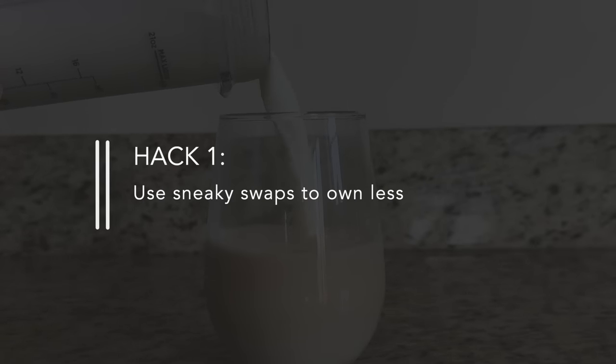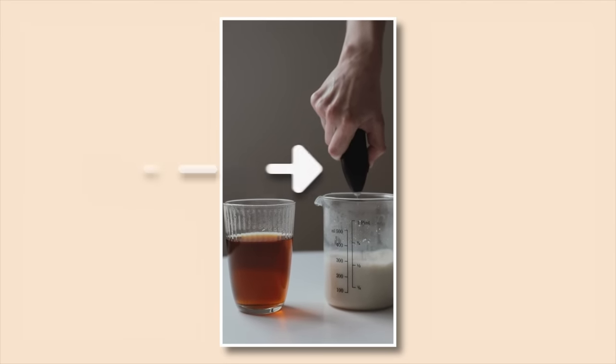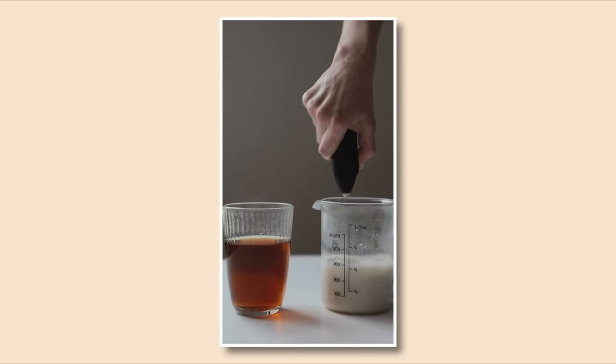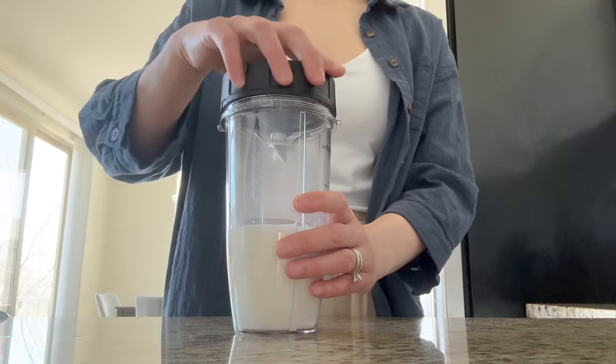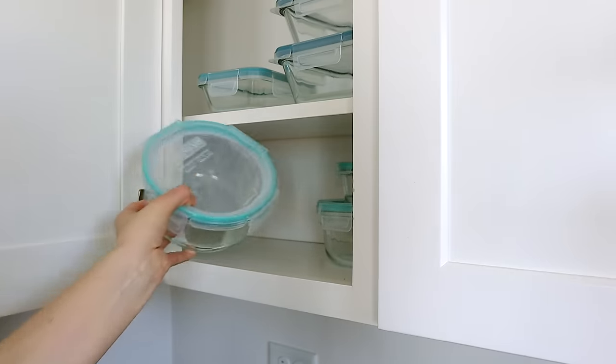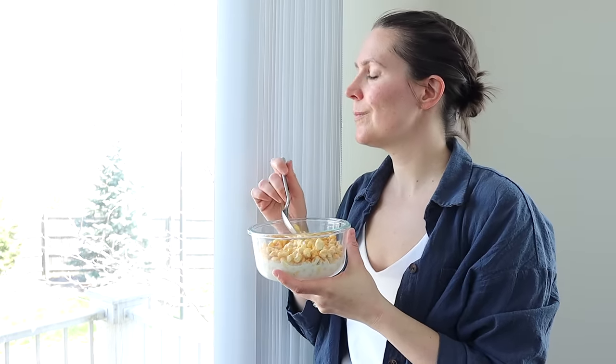Hack number one is to look for sneaky swaps that allow you to own less. Downsizing the amount of stuff in your kitchen means you'll have more space and less to manage while still being able to cook and eat your favorite foods. For example, if you want to make a chai tea latte at home but don't have a milk frother, think about what you already own — you could whisk it by hand or froth the milk in your blender. I've also used glass storage containers as extra bowls for soups or cereals, and I got rid of my slow cooker and instant pot because I could make almost anything in a pot or rice cooker instead — cutting my gadgets by 50% without missing anything.